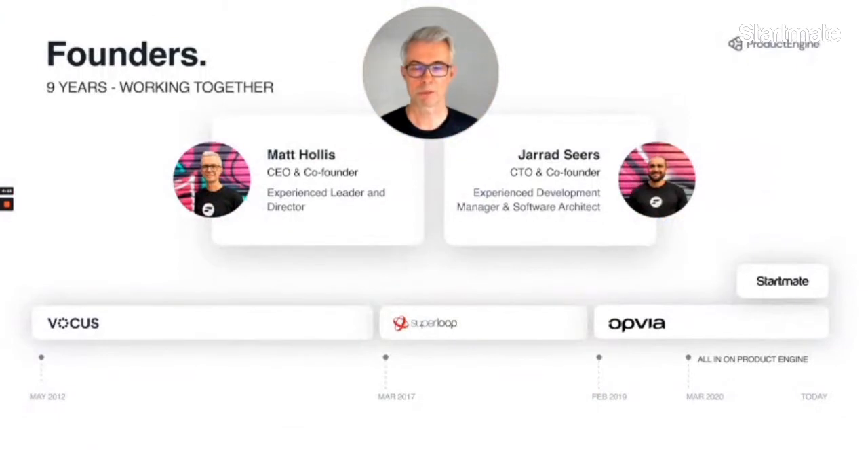We know this problem because we lived it. At Vocus, Australia's fourth largest telco, we had 100 products that generated over 100,000 line items, each with its own price point and product code. It was truly unmanageable.